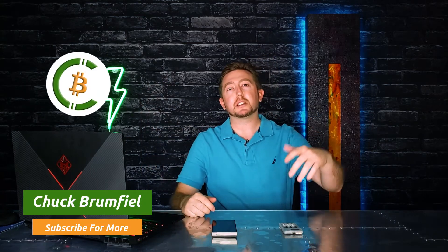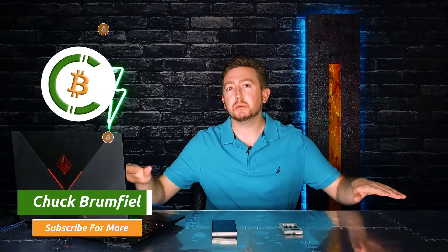Hi, my name's Chuck and I bring you exclusive content that you won't find anywhere else in Bitcoin, so make sure to hit that subscribe button so you don't miss out. Alright, let's get into it.